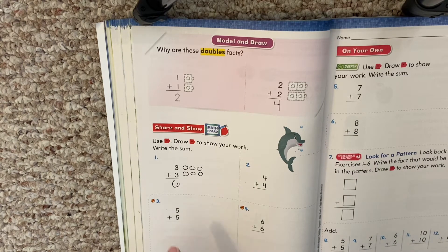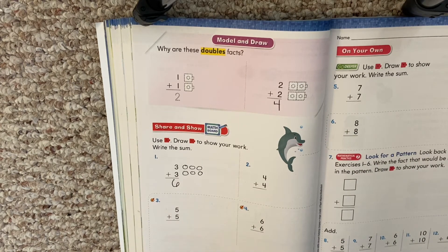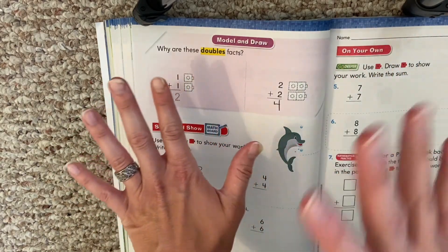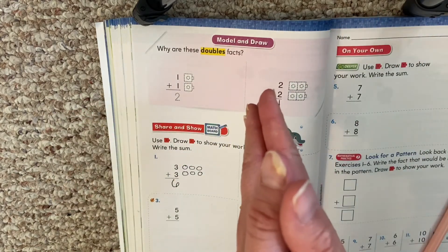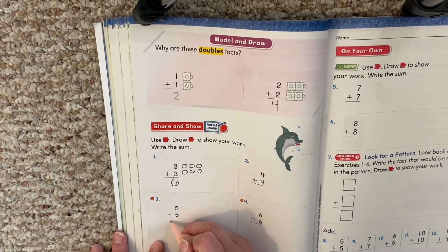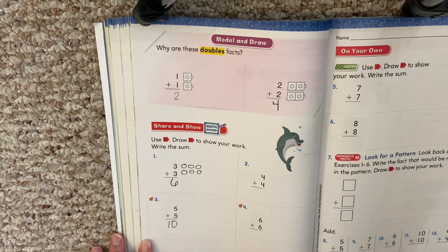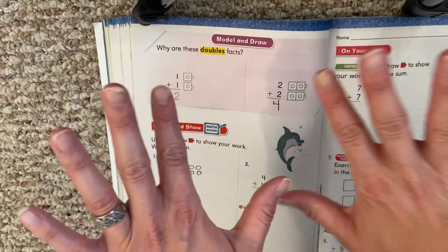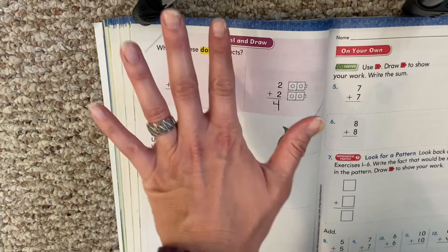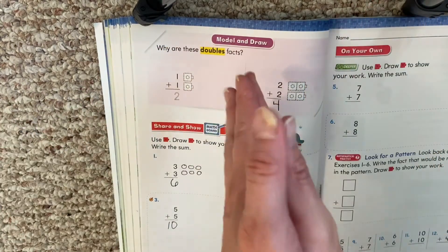I want to draw your attention to five plus five, because most of you know that one. You have five and then five more — it's like our hands, right? Five and five. How many do you have all together? Ten. We don't even need a picture for that one. You know you have five fingers and five fingers, so five and five is ten.